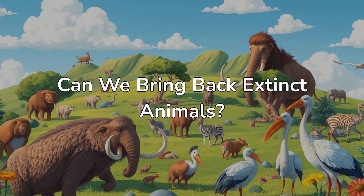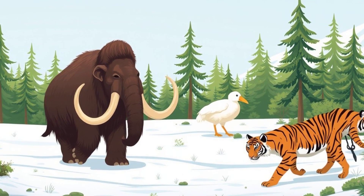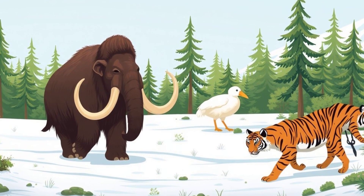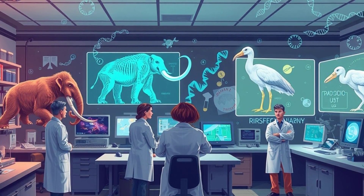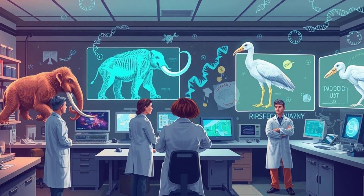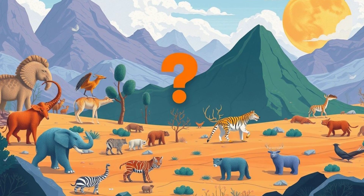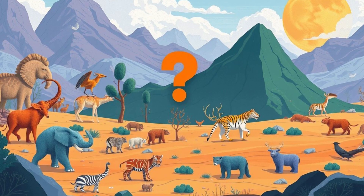Can we bring back extinct animals? Welcome back to Animal Files. Imagine a world where the woolly mammoth once again roams the arctic tundra, the dodo bird waddles around the forests of Mauritius, and the Tasmanian tiger prowls through the wild. Sounds like something out of Jurassic Park, right? But believe it or not, scientists are actually working on making this a reality. Welcome to the world of de-extinction — the science of bringing extinct animals back to life.